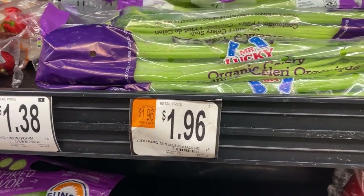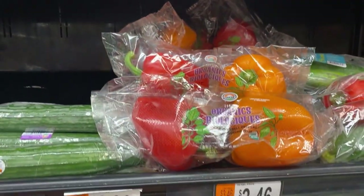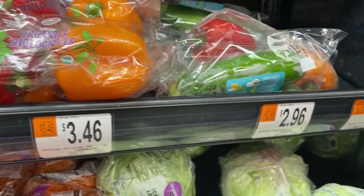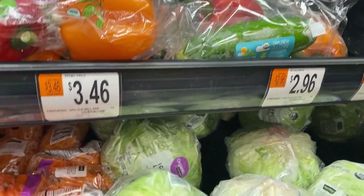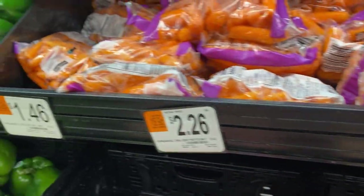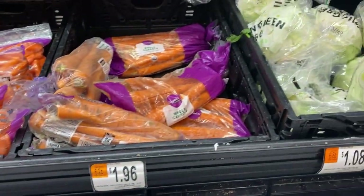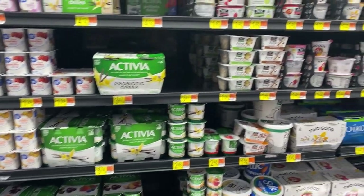Even if your Walmart doesn't have organic produce, it doesn't matter. Non-organic produce trumps Doritos, goldfish, and all the other packaged snacks any day. Here's a closer look at the organic prices — organic celery, organic peppers, zucchinis, iceberg lettuce, carrots — so you can see that we can make this work.